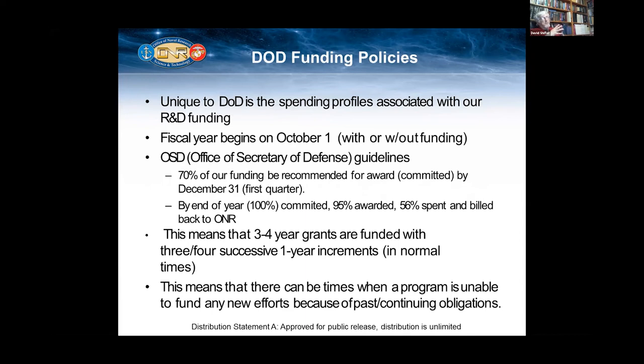Our fiscal year begins October 1, and that will begin with or without funding because oftentimes we have continuing resolutions. We are pushed to offer 70% of our funding for awards by December 31st in the first three months of the fiscal year. By the end of the year, we need to have 100% committed, 95% awarded, and 56% of the money actually spent and billed back to ONR. Our grants are typically three and four years. We are now starting to look at projects which incorporate a number of team members forming a team to look at a single problem for three, four, maybe five years.